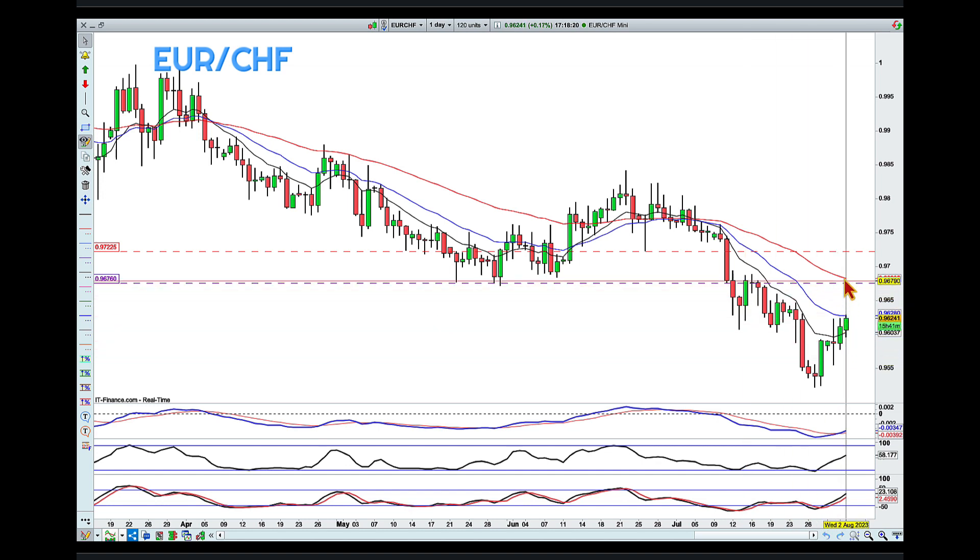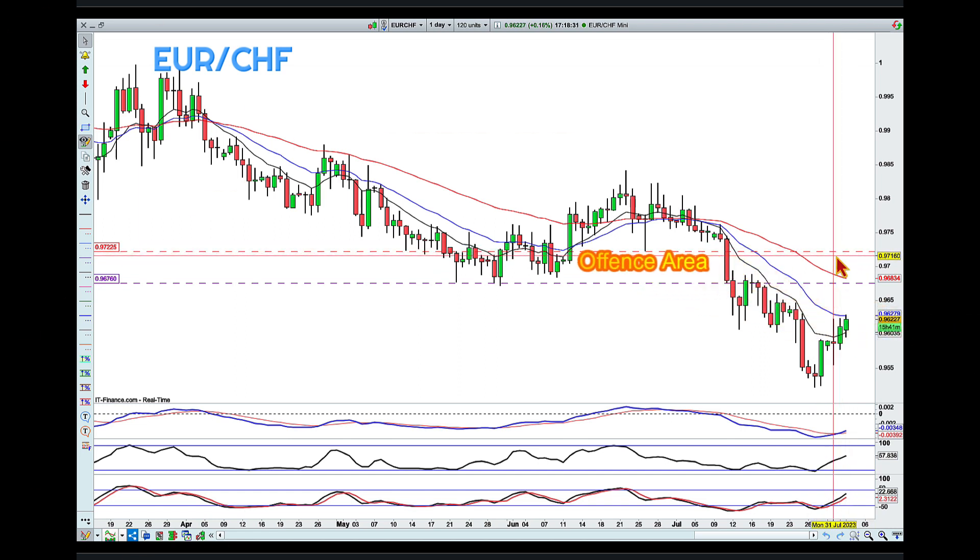...my preferred pullback area is at the red level, so around 0.9720. Then I'll be looking for any signs that the pullback is over, and I'll be looking for a continuation of this overall move.